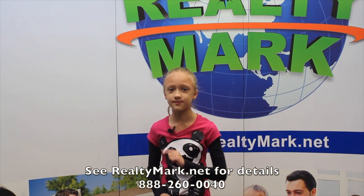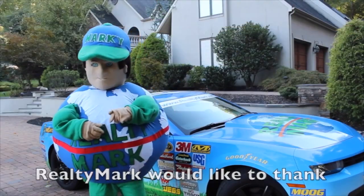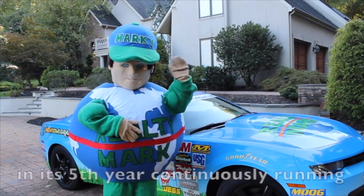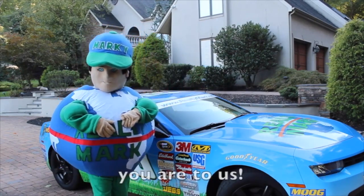RealtyMark won't just list your home, they will sell it! RealtyMark would like to thank the thousands of viewers each week that tune in, and the millions of viewers that have tuned in to our show that's now in its fifth year continuously running. We will never forget how important you are to us.